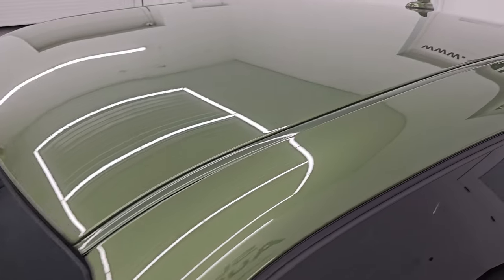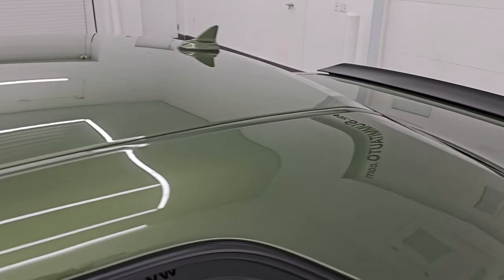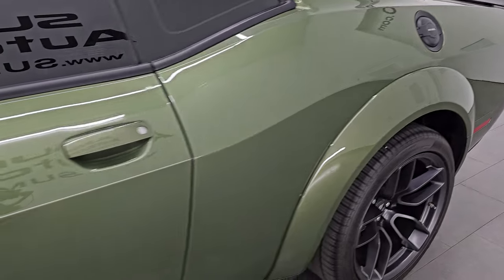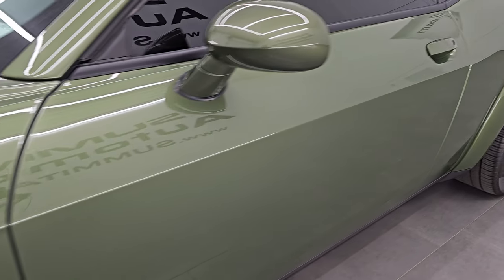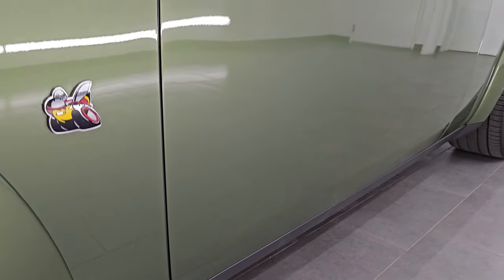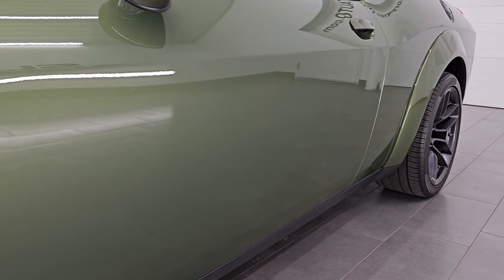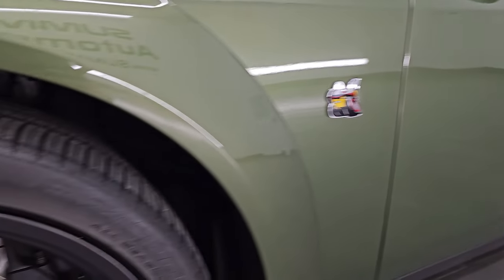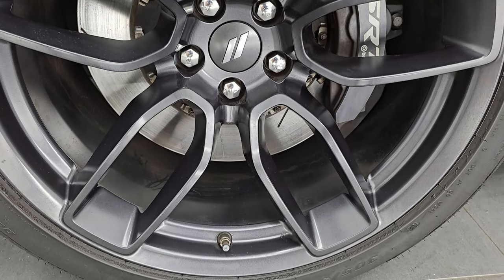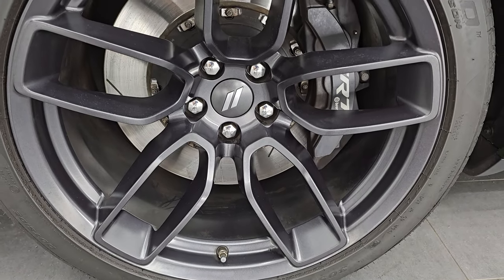F8 Green Metallic is the color, paint code is PFQ. I shoot all my videos in 4K. If you like the video, subscribe to the YouTube channel, click the bell notifications, and get updates on the videos I do each and every day. You'll have access to one of the largest catalogs of sports car walk-arounds on YouTube and stay current on our ever-changing and vast sports car inventory so you do not miss out on rare gems like this one.